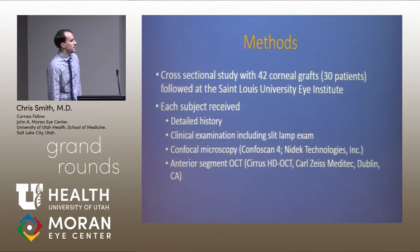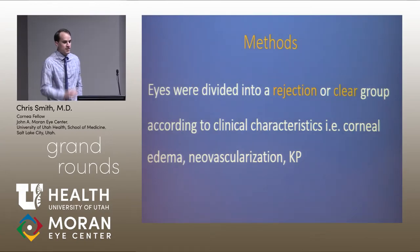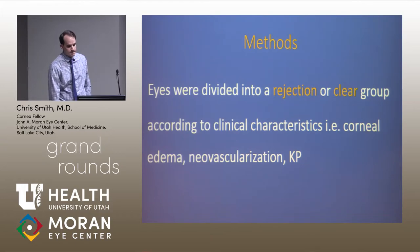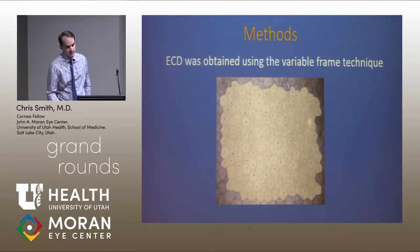We took 42 grafts, and each received both imaging modalities as well as a slit lamp examination by a cornea-trained specialist. After clinical examination, they were divided into a rejection group and a clear group. This shows what a good cell count looks like — a lot of cell counts are done by clicking quickly, but to get a good accurate image you have to outline the cells to get an accurate area-over-cell count.